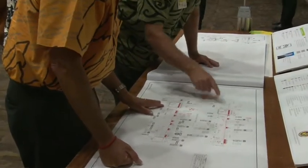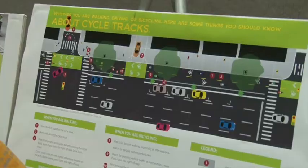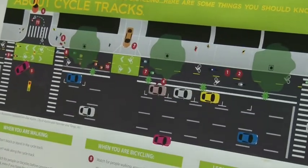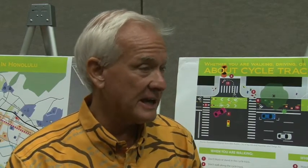Mayor Caldwell says: "It's going to be fantastic. I think it's going to increase business for the merchants all along King Street, because we're going to have people biking and driving and walking. If it works, we're going to leave it and make it a little better and put in more permanent infrastructure. If it doesn't work, if people don't ride or it causes congestion, we can always take it out."